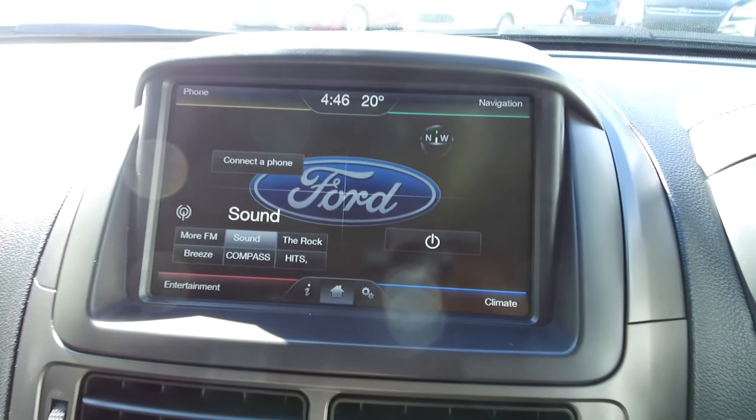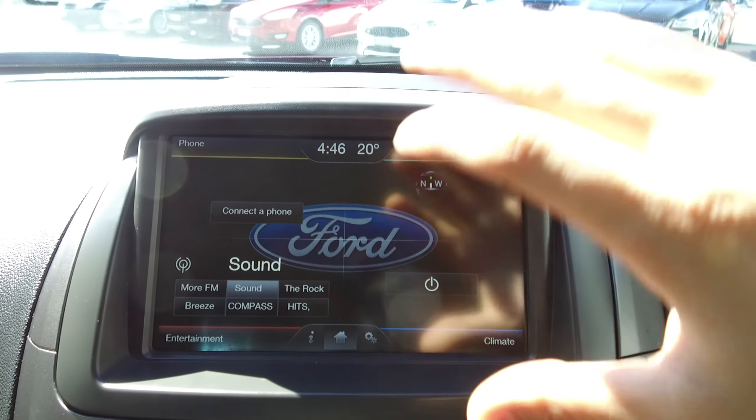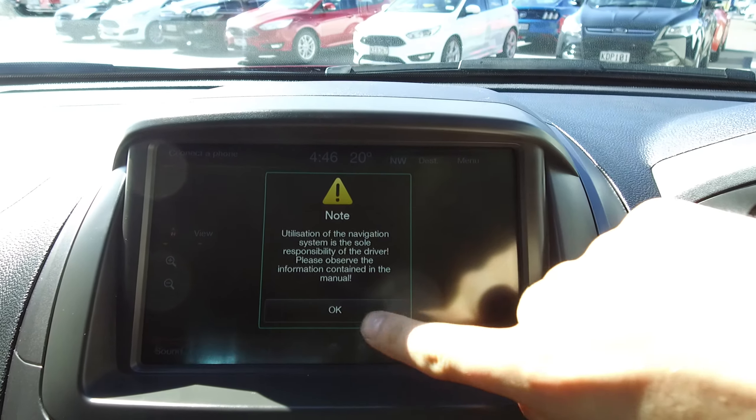Let me go over Sync 2 with you quickly. We've got navigation, climate, entertainment and phone — all built into this really nice, fluid system.